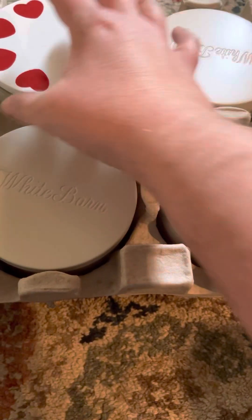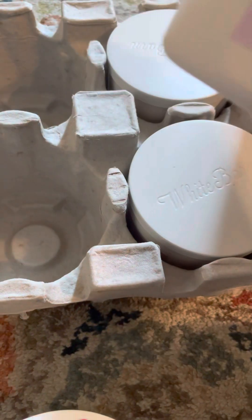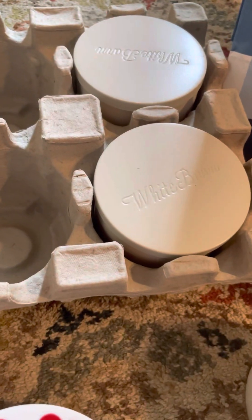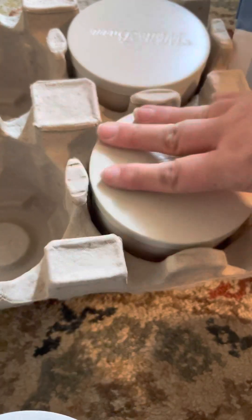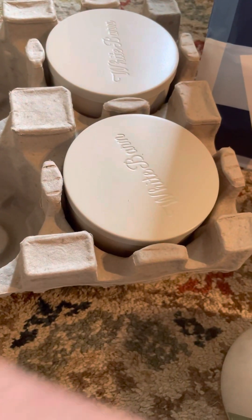We each got one of the Feeling Loved candles, so here's the other one. And here's my Rose and Lychee — I got three of these because I've been burning this candle and I love it. So those three are mine.